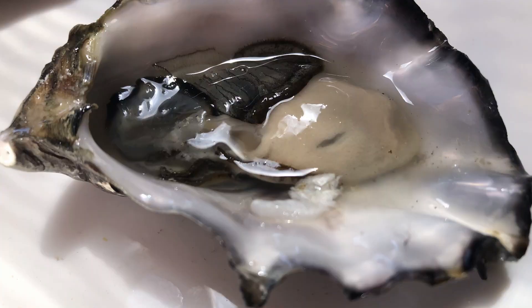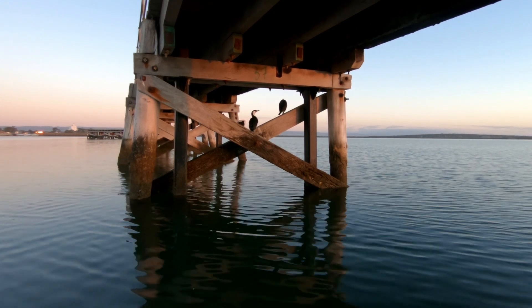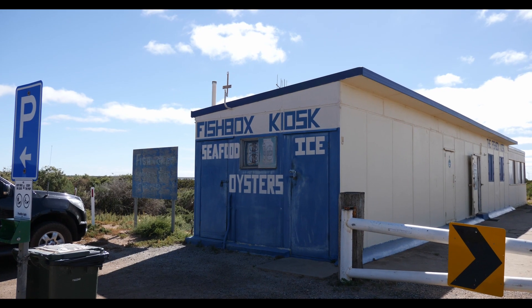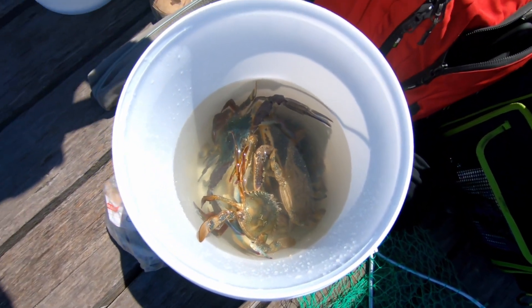The RV park is for self-contained vehicles only. There's no power but it does have a water point. The dump point you'll find in town, and if the RV park doesn't suit, there are two caravan parks to choose from.